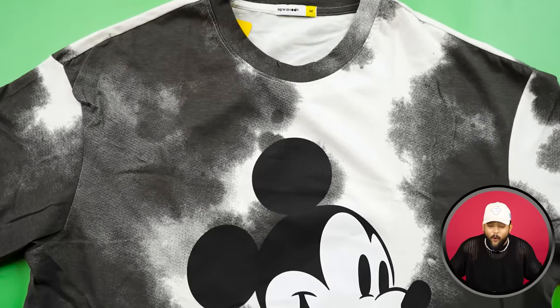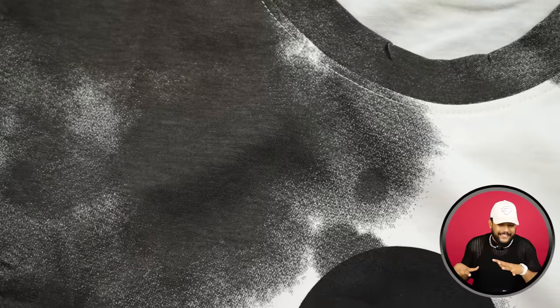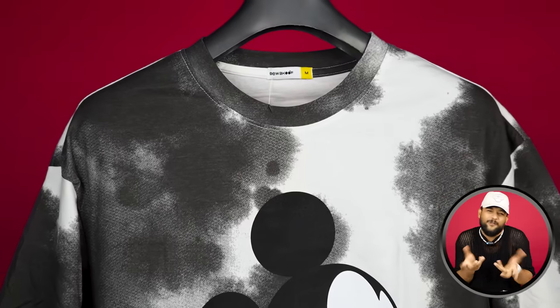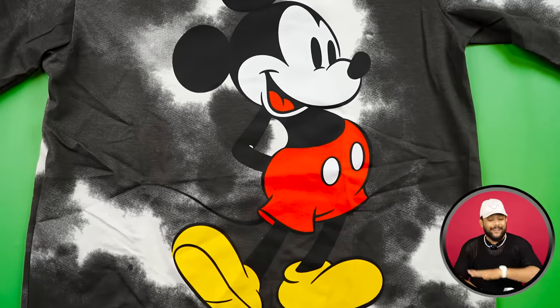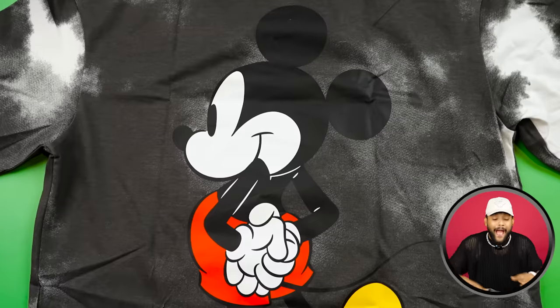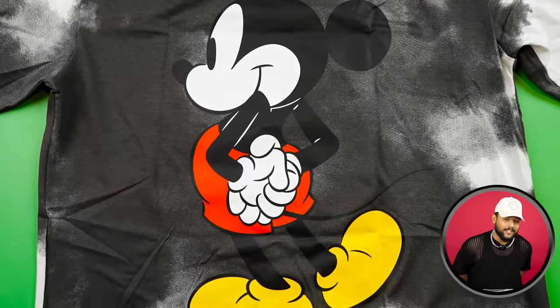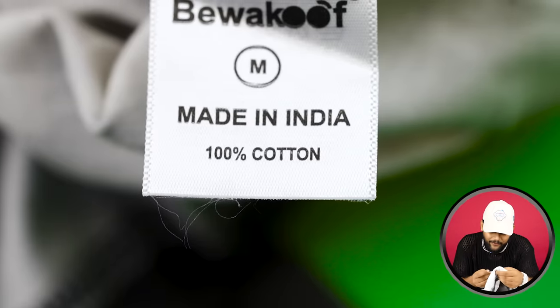Just look at this very beautiful oversized Mickey Mouse T-shirt. You get a round and short sleeve with a little smoky tie-dye type design. If you look at the front, you will get a very good Mickey Mouse print — the color and print quality is just outstanding. But if you look at the back of this T-shirt, the actual Mickey Mouse back look will come. The exact thing is printed here — amazing design, I have never seen it. The quality of the fabric is definitely 100% cotton, and quality is good. It's not heavy fabric, but it's good quality fabric.